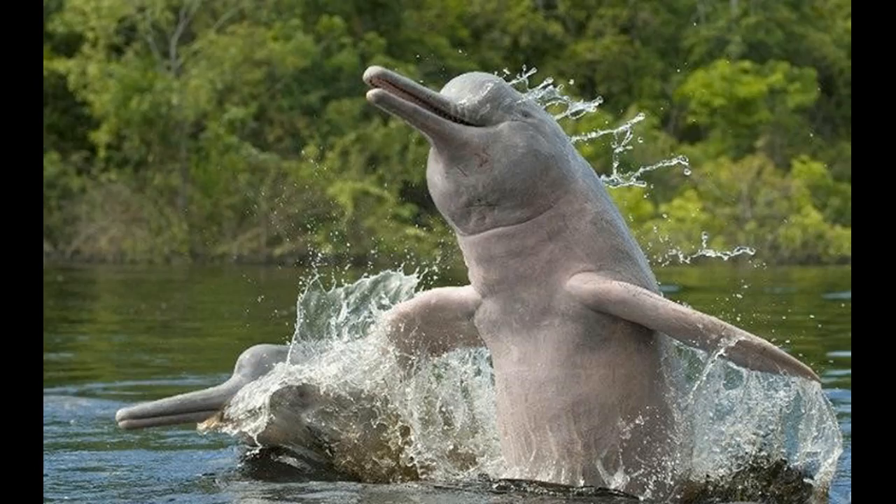Inia geoffrensis is the scientific name for the Amazon River Dolphin, also known as Botos. They do not appear to establish a social hierarchy through aggression in captivity, but violent acts are not uncommon. They have also been known to react protectively to individuals that have been captured or injured. They are active during both day and nighttime hours and are known to associate with other animals, including giant otters and tucuxis, when pursuing prey.